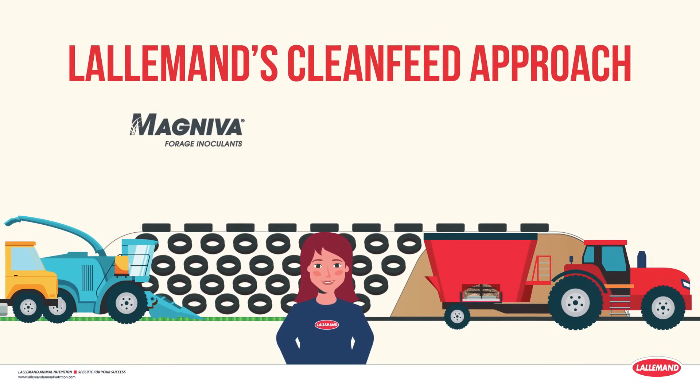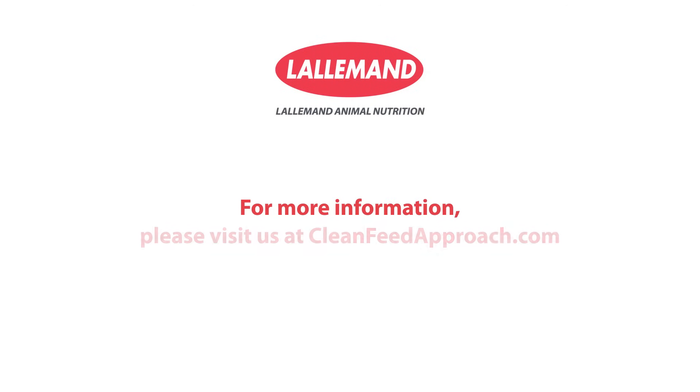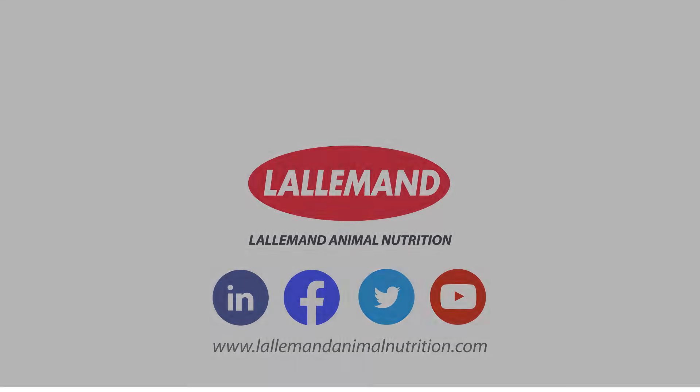Featuring Magneva Forage Inoculants and Levucel SC probiotic. For more information, please visit us at CleanFeedApproach.com. We'll see you next time.